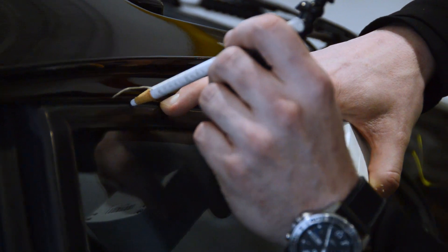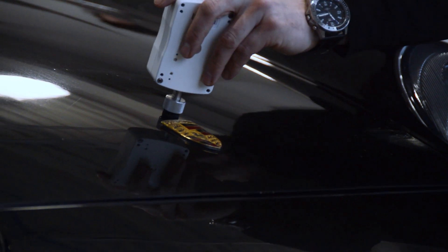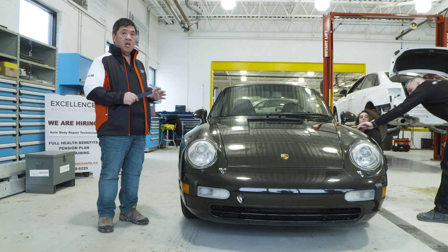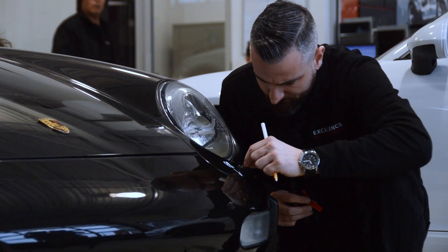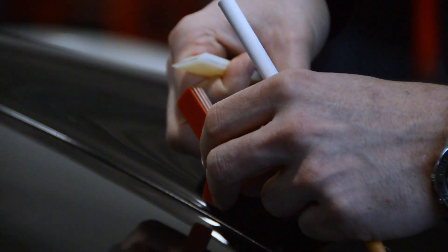We're gonna look beyond the paint. We're gonna take the car apart, fix the substrate — the bodywork that's underneath the paint — and paint all the parts individually on the car. We're gonna go beyond the factory finish, have a finish that is paint corrected, probably ceramic coated.